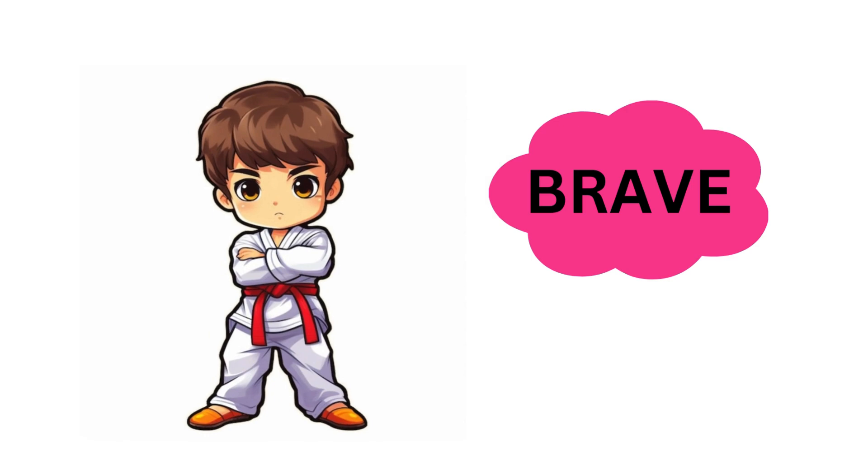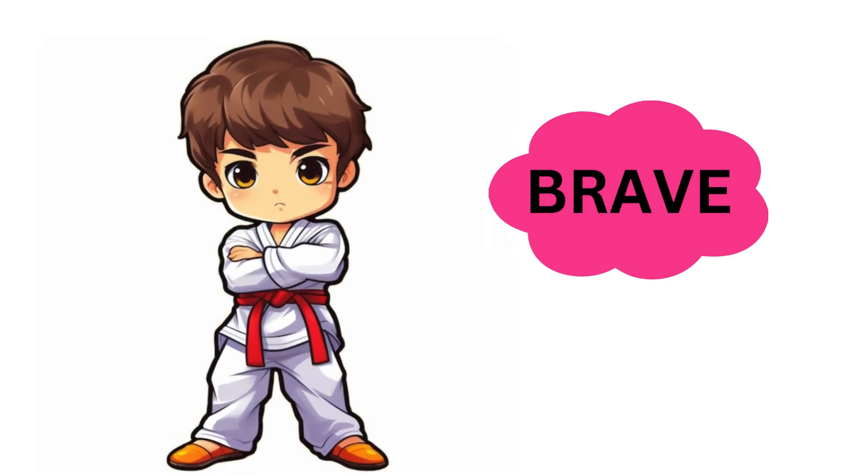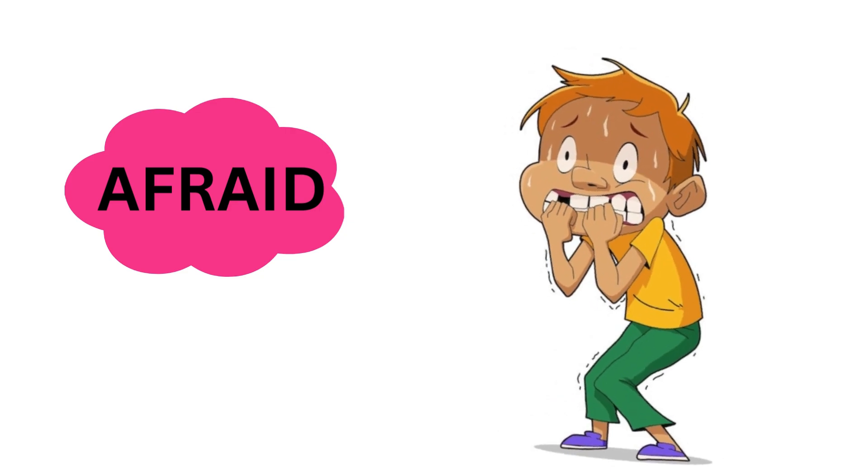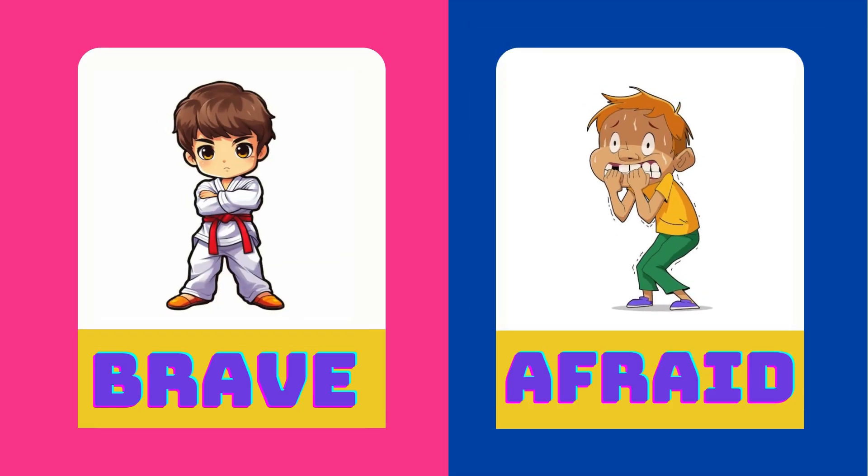John is brave. Tony is afraid of everything. Brave is the opposite of afraid.